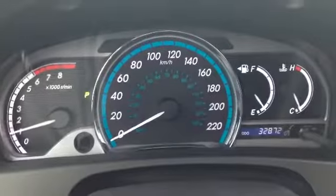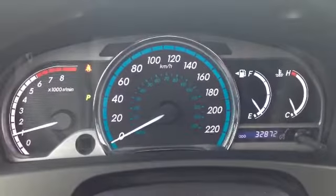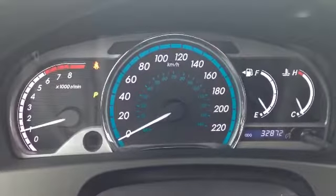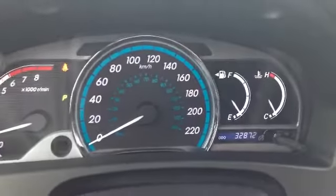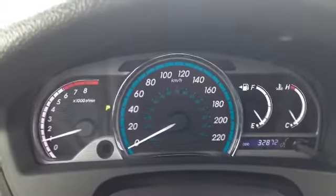Let's hop inside and take a look. Here we are in the interior of the vehicle. As you can see, it currently has 32,872 kilometers on it. On the right side we have our engine heat as well as our fuel gauge, in the center our speedometer, and on the left our tachometer — our RPM gauge.